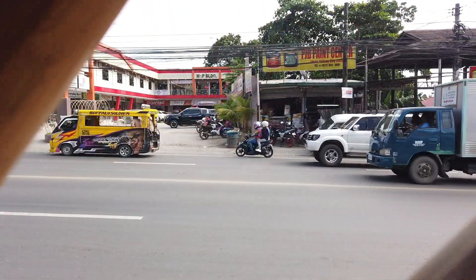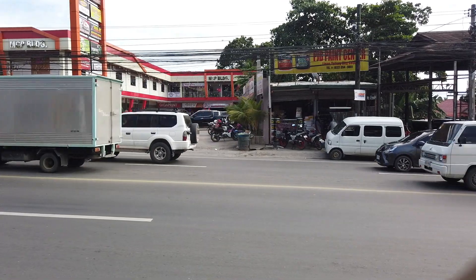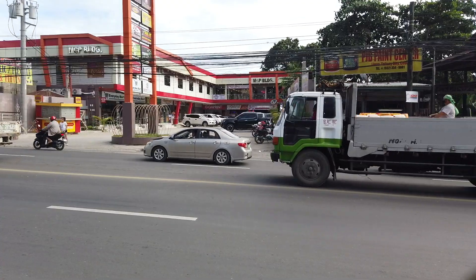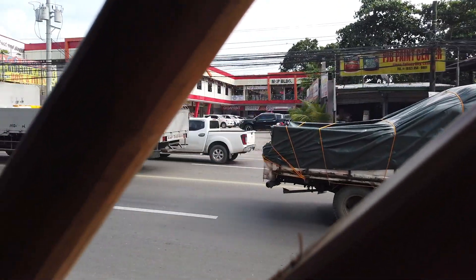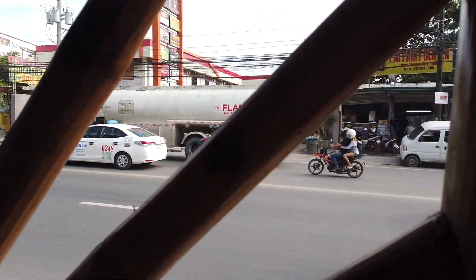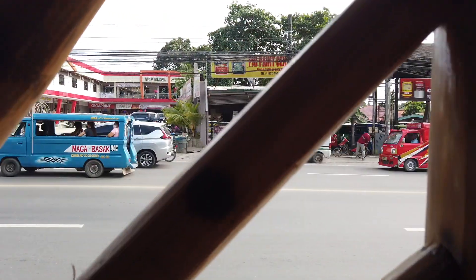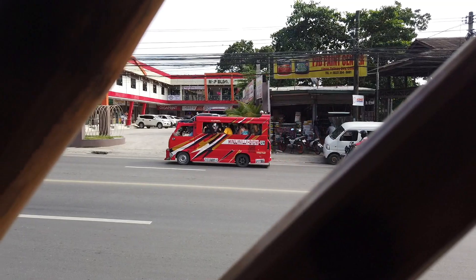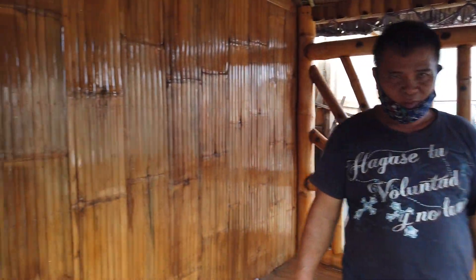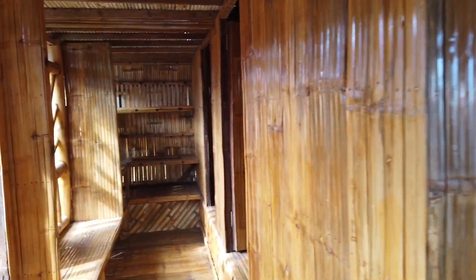This is the Natalio Bacalso Highway. You can see the MCP building across from here. If you're looking for Kuya Eddie's Bamboo Shop in Talisay City, you can always pass by here because right next door on the right side — facing the road — is House of Lechon, and right next to it you'll find Kuya Eddie's Bamboo Shop.